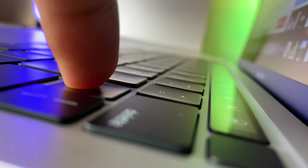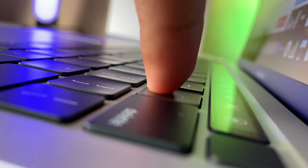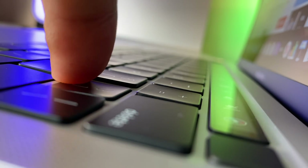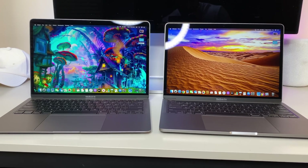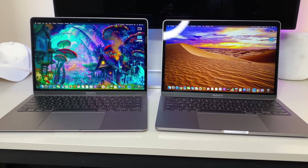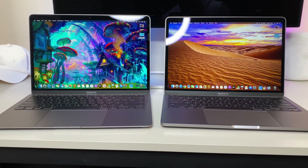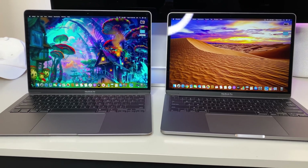But today, we got Apple's two cheapest offerings put up against each other: the base MacBook Air versus the base 13-inch MacBook Pro. Which one is going to edge out and get better performance? I think it's safe to say the Pro is, but by how big of margins? Well, let's go ahead and get these tests underway.